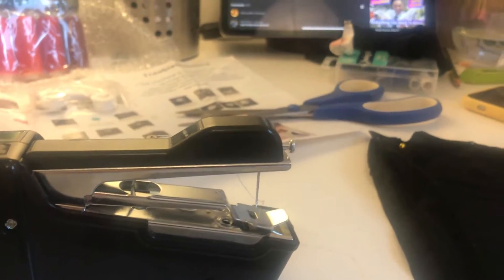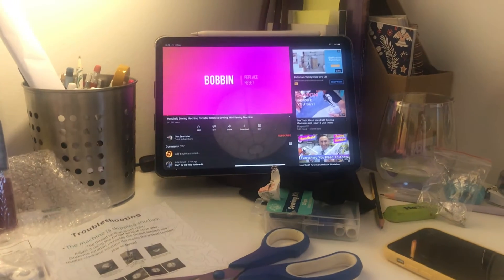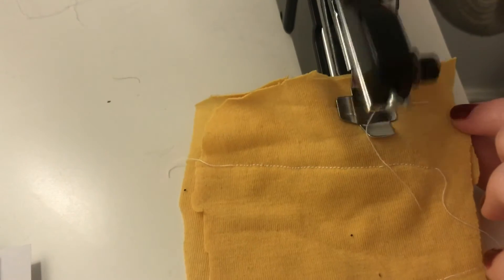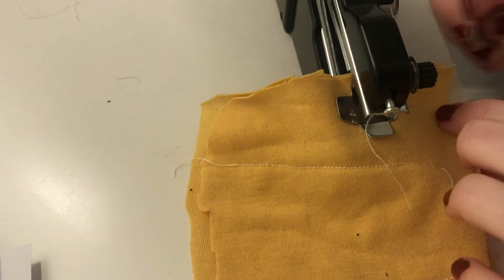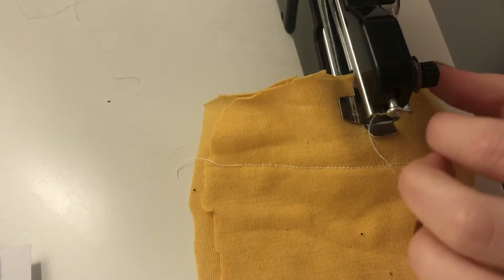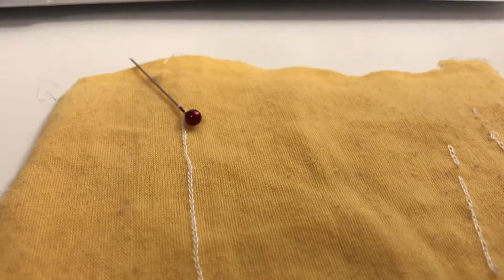I then had to learn how to use the equipment I would be using for my project. This involved watching videos and practising on bits of fabric. I had to learn how to use the machine safely and effectively, making sure I put the safety switch on when I wasn't using it. It became very frustrating while learning to make sure I got the right pressure on the button, or feeding the fabric through so it didn't snag or skip stitches or pull the thread with it.